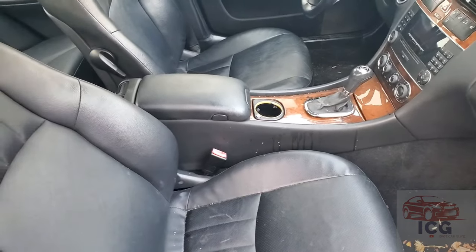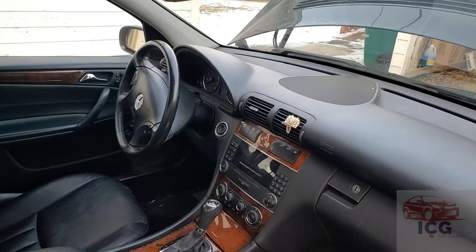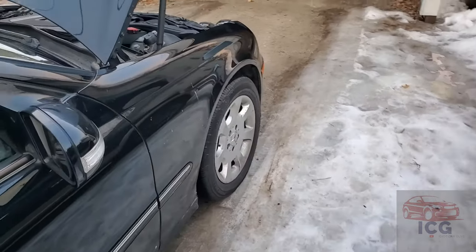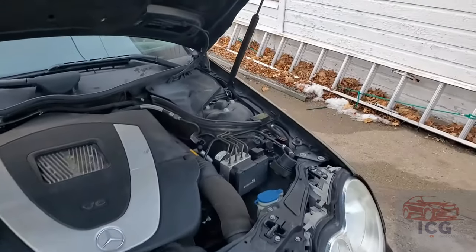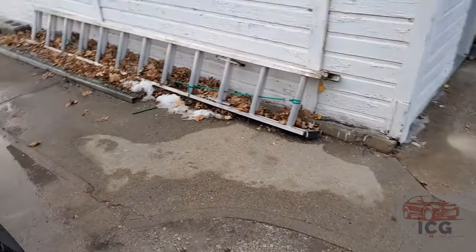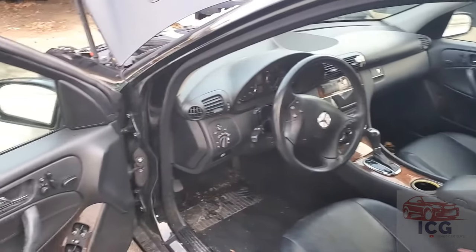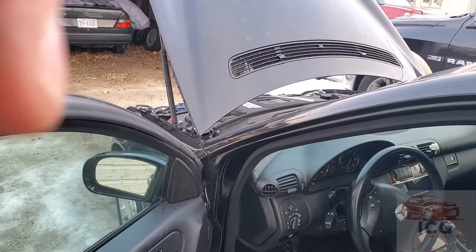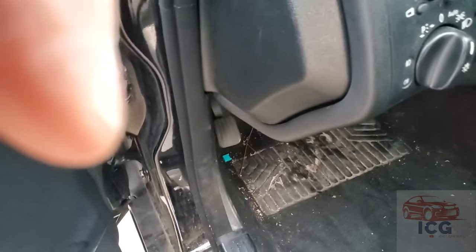I'm probably going to need some guidance on how to get into the trunk. I did try putting the blade key in the trunk itself and turning it to the left and pulling the lever. Well, that didn't work because the lever won't release. So it's probably the electronic control unit. I want to go through and make sure that the safety items are good and the power steering is functioning. We'll get to the trunk and all that after a bit.